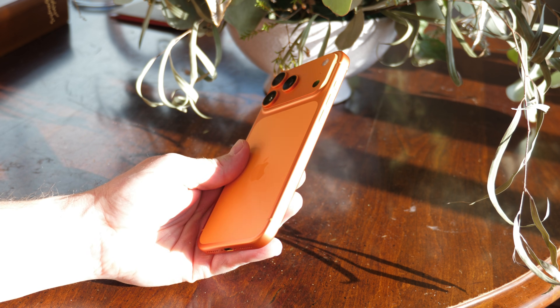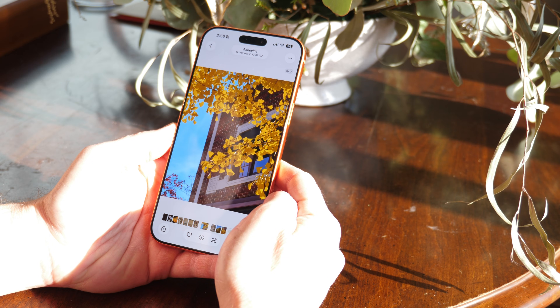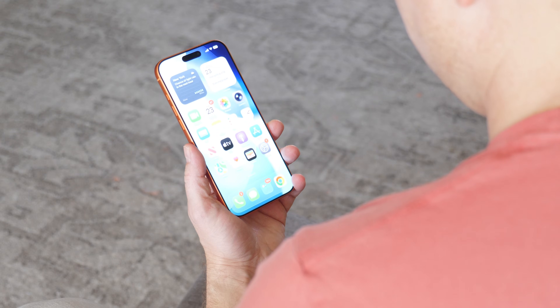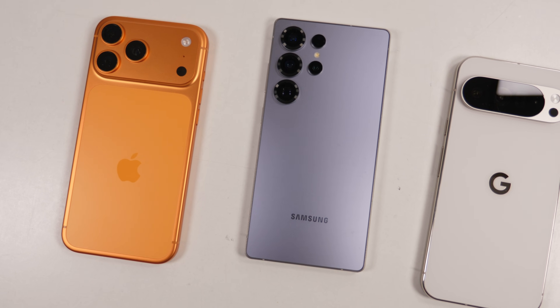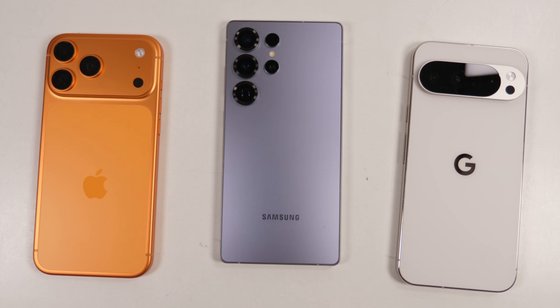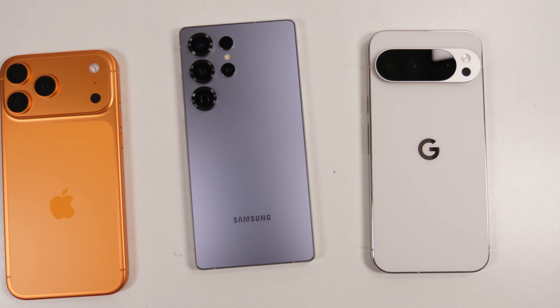iPhone screens these days are amazing, there's no doubt about it. The resolution? Crisp. The colors? Wow. And the brightness? Ouch. And while these three categories apply to every modern phone from Apple, Samsung, or Google, Apple's iPhone 17 line does something a little different that makes its displays superior.